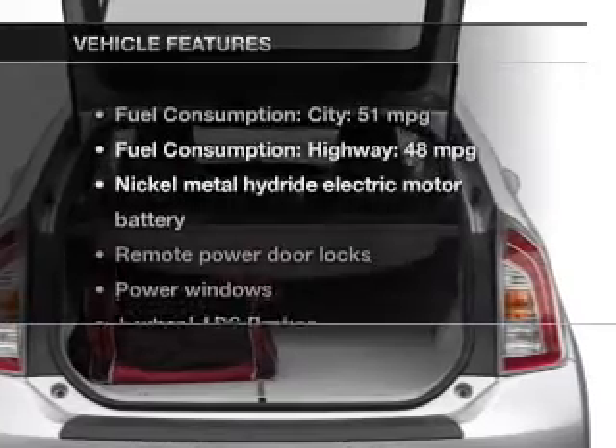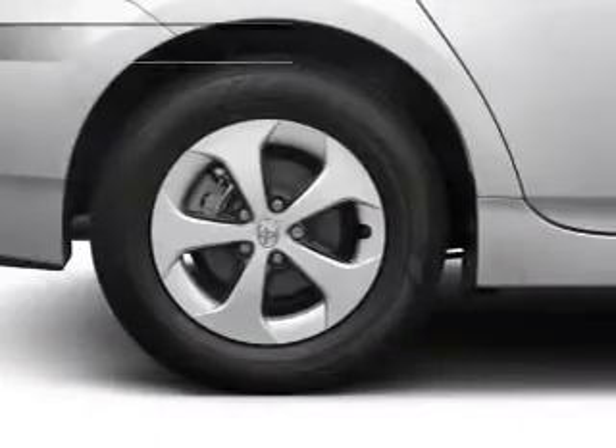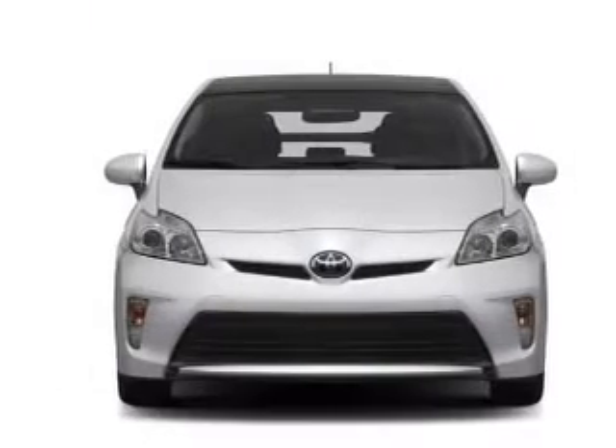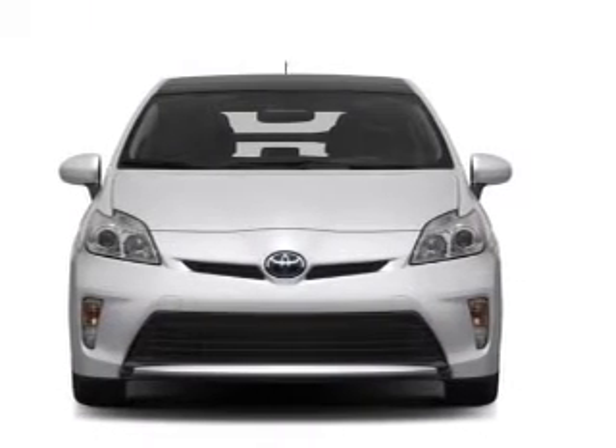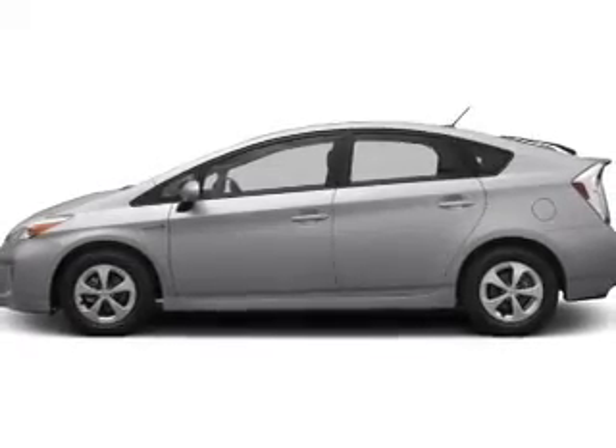With these notable features, you won't want to miss out on the opportunity to own this amazing ride. Keyless entry. Power door locks. Power windows. Cruise control. Bluetooth wireless. An AM FM stereo with a CD player. Power mirrors.